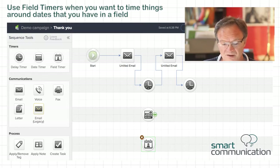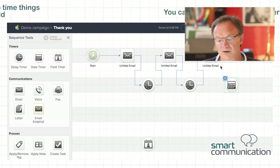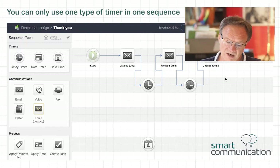When you click on it, you'll see how easy it is to configure. If I tried to use one of these other timers in this sequence and tried to connect it, it won't let me — you can see it's lighting up red because you can't mix timers. You can have one type of timer in one sequence.